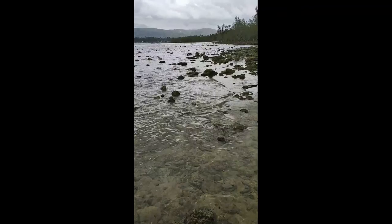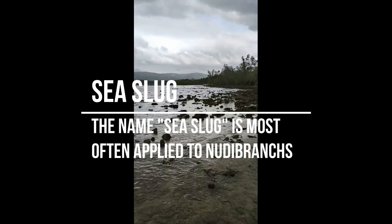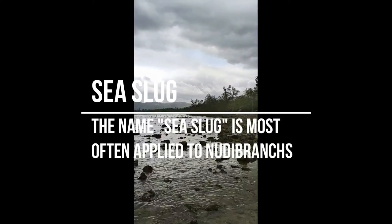Sea slug. The sea slug is a common name for some marine invertebrates with varying levels of resemblance to terrestrial slugs. The name sea slug is most often applied to nudibranchs, as well as to a paraphyletic set of other marine gastropods without obvious shells.